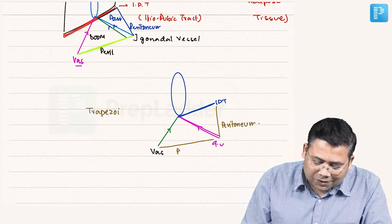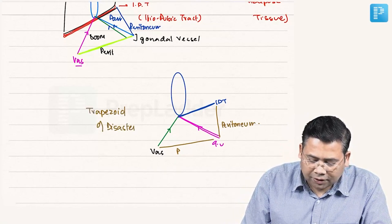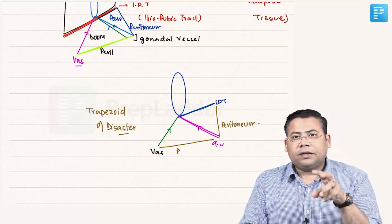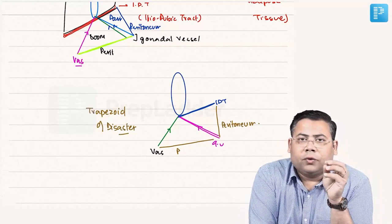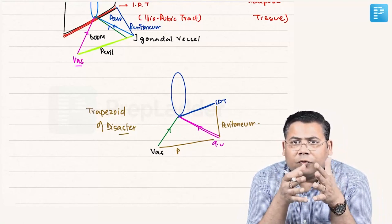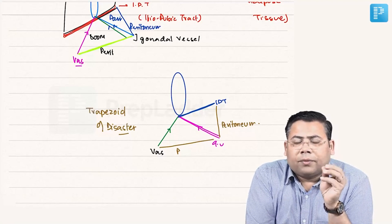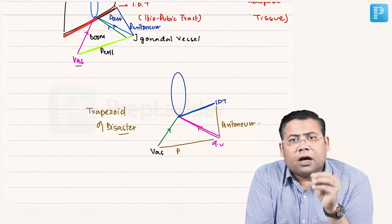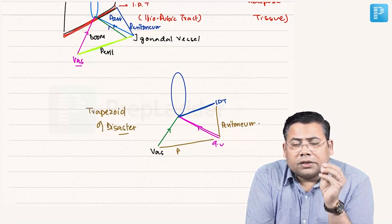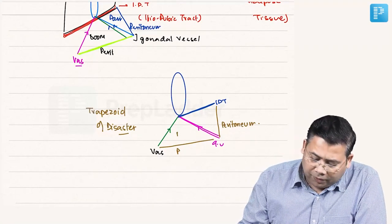When we talk about the Trapezoid of Disaster — I keep insisting on this anatomy in my YouTube videos and in my classes. The Triangle of Doom and Triangle of Pain are very important because laparoscopic hernia repair is all about peritoneum dissection — how expert you are defines the quality of a laparoscopic surgeon.